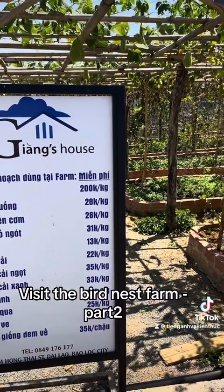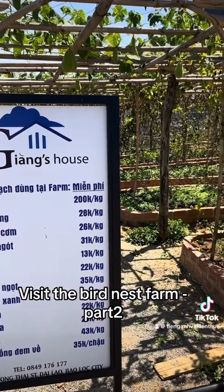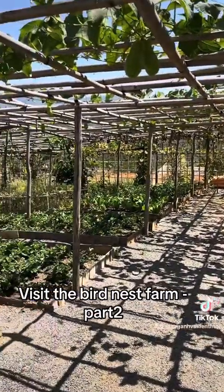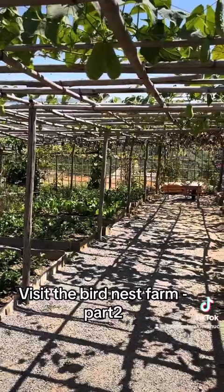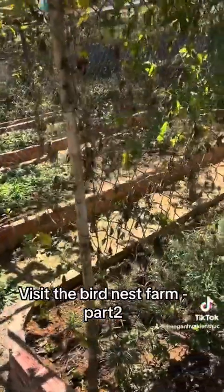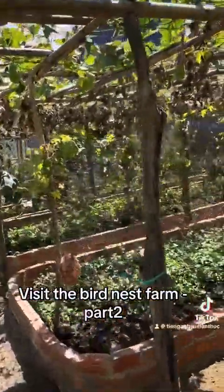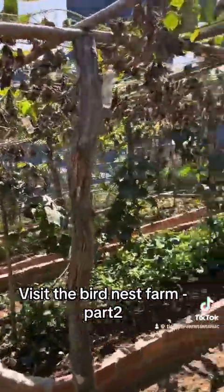Over here there is a share of strawberries, and you can see the price — 2,000 VND per kilogram. I'm not sure if that's expensive or cheap because I don't clearly remember what I paid for strawberries before, but I think it was around 100,000 or 150,000 VND.